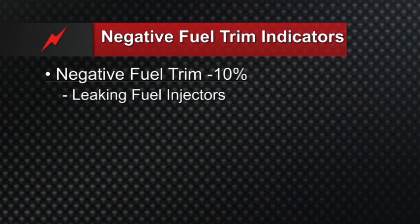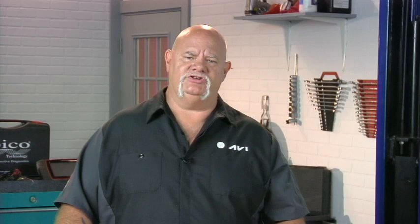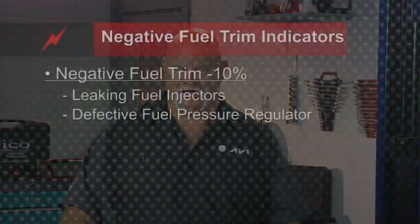The first thing that comes to mind is leaky injectors, which will cause the engine to run rich. The oxygen sensor will pick up the rich mixture and fuel trims will go negative. A fuel pressure regulator that's defective, causing fuel pressure to be high, will also cause fuel trims to be negative.